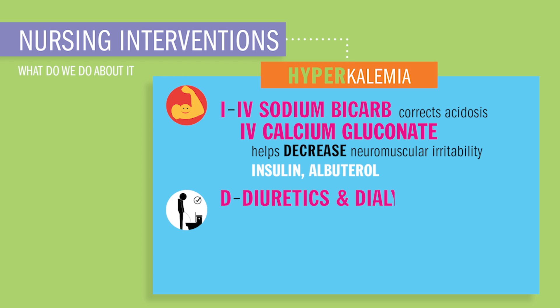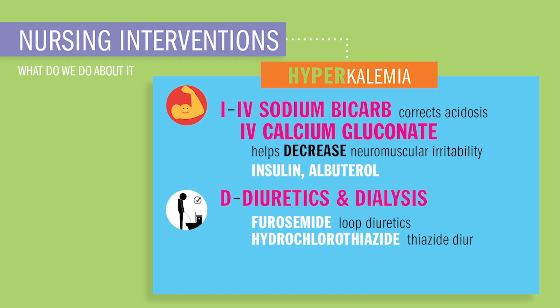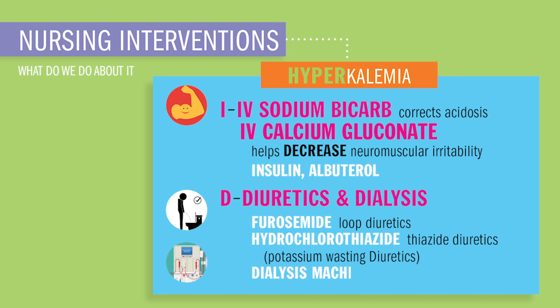Lastly, diuretics and dialysis — like furosemide (a loop diuretic) and hydrochlorothiazide (a thiazide diuretic) — are potassium-wasting diuretics. If your patient has broken kidneys and can't excrete that potassium, then we use the backup kidney — the dialysis machine — to wash the blood and get that high potassium out of the body.